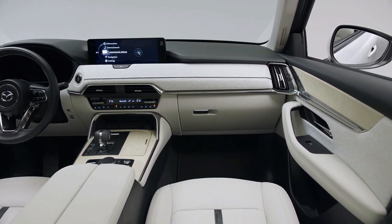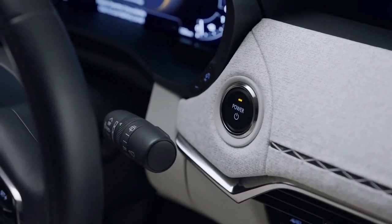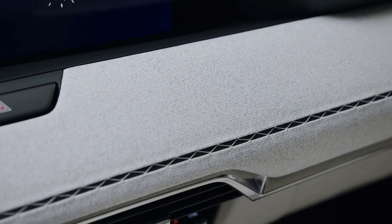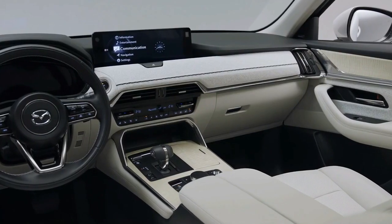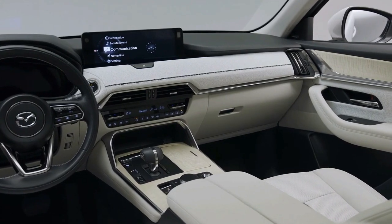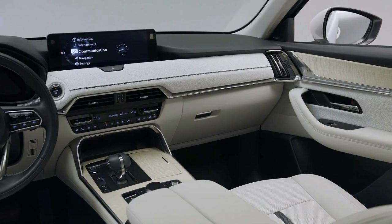Measuring 4,745mm long and 1,890mm wide, the new CX-60 is about 200mm longer and 50mm wider than the current CX-5, which it will be sold alongside. This enables up to 50mm of additional shoulder room and a larger 570-litre boot versus 438L in the CX-5.